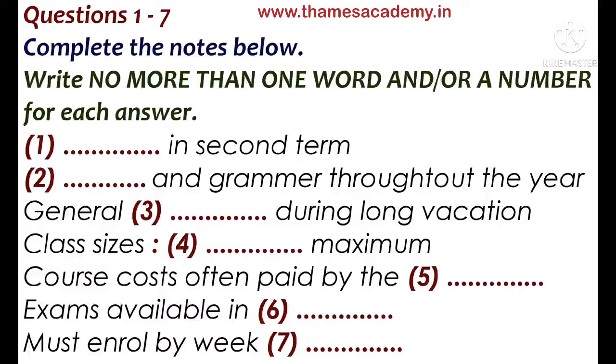Hi, I've come to ask about the English courses you run for international students. Oh, right. I assume you're a student at the university. Yes, I've just started. OK, well, we've got a range of courses.